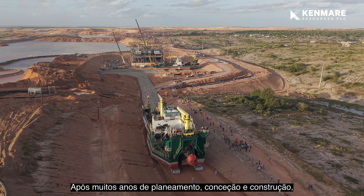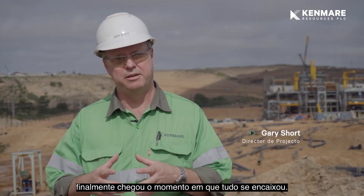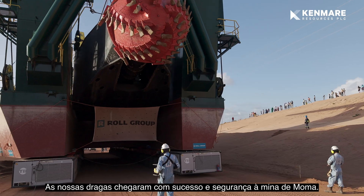After many years of planning, designing, and constructing, that time has finally arrived when everything has come together. Our dredges have arrived on site successfully and safely at our MoMA mine.